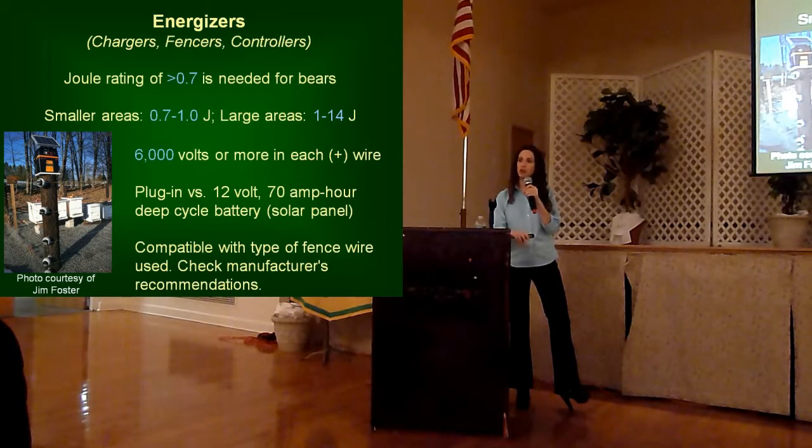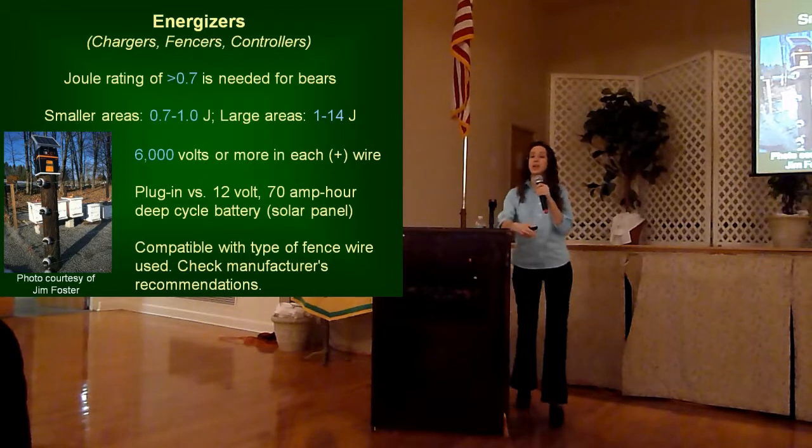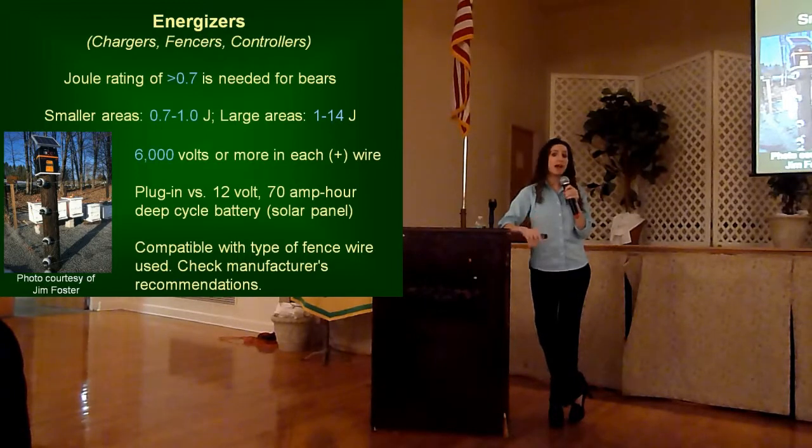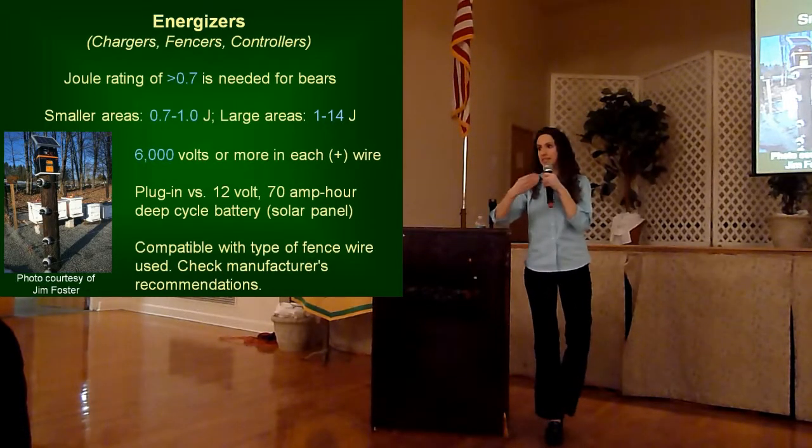Generally, with your chargers, there are two types available: plug-in chargers and battery-operated, which can also have a solar power backup. Your best bet — what biologists recommend — is ideally to go with a plug-in model. They require a lot less maintenance, are more cost-effective, and it's more of a foolproof system. So that's your best bet.